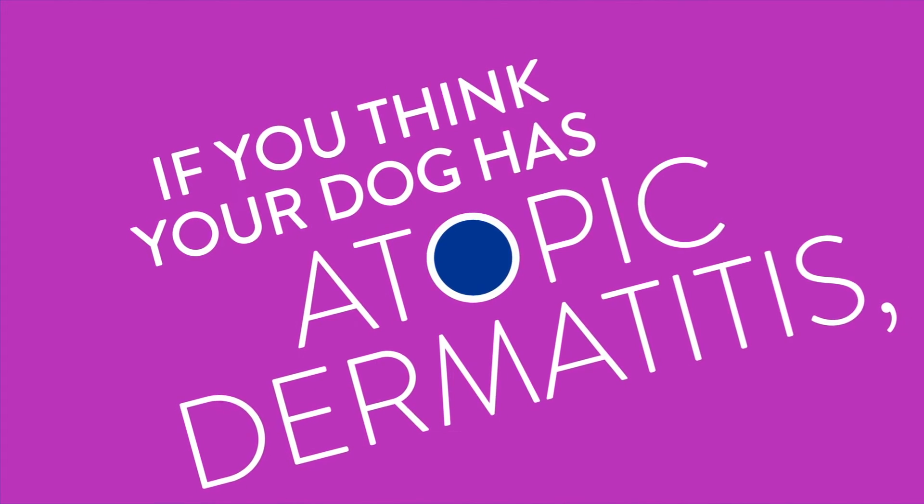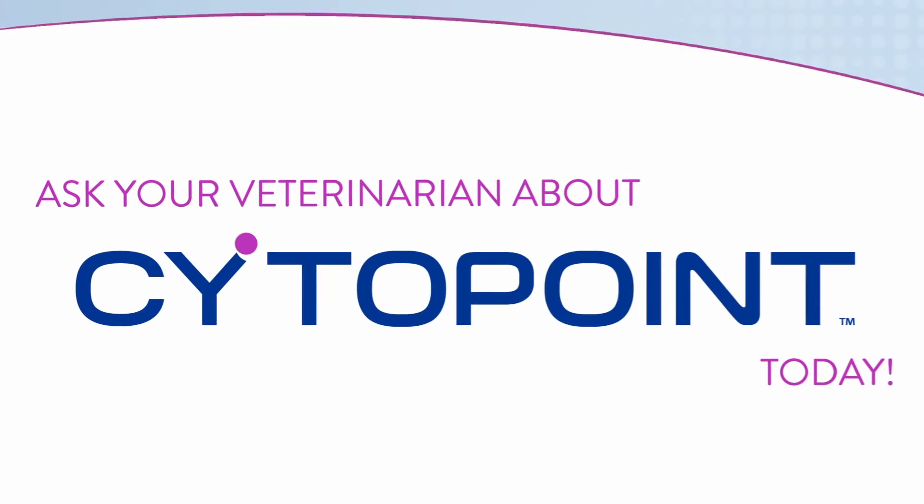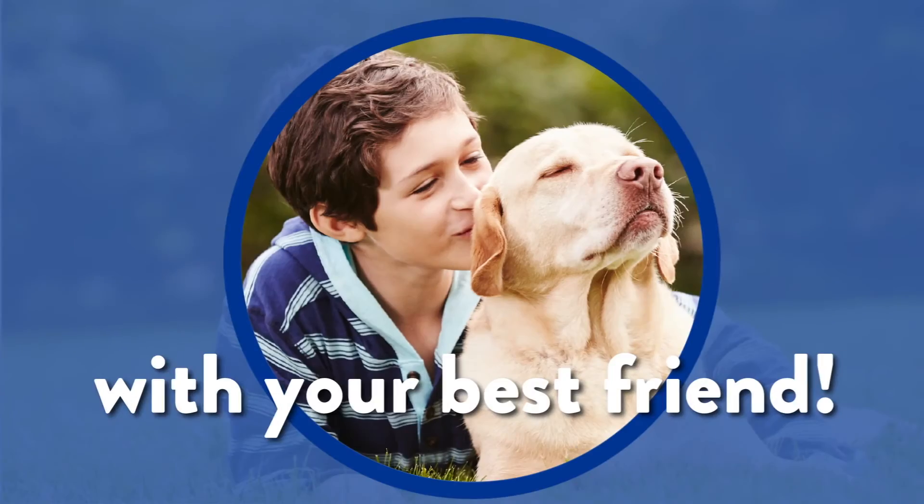If you think your dog has atopic dermatitis, ask your veterinarian about Cytopoint today and get back to having fun with your best friend.